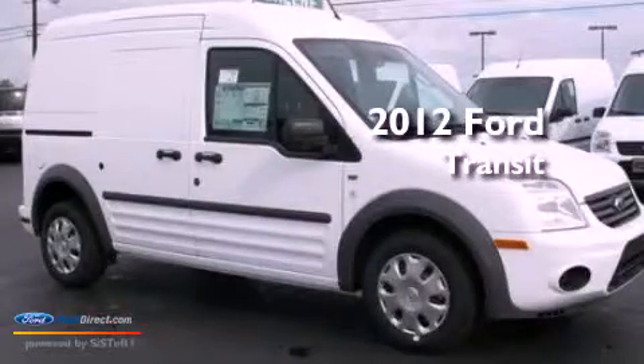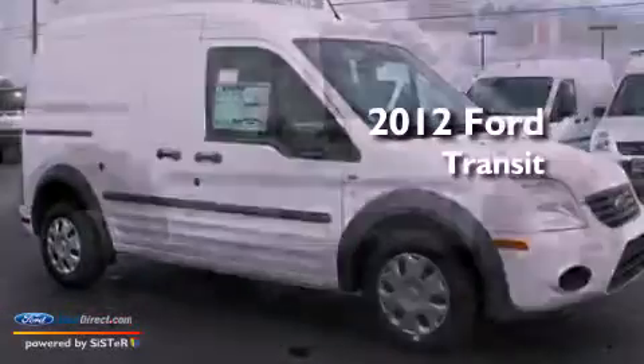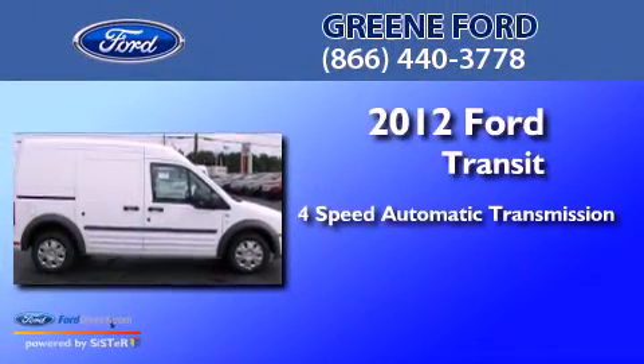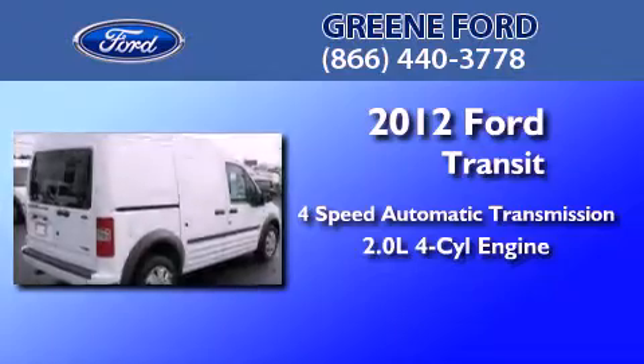This is a brand new 2012 Ford Transit Connect. This van has a four-speed automatic transmission and an inline four-cylinder engine.